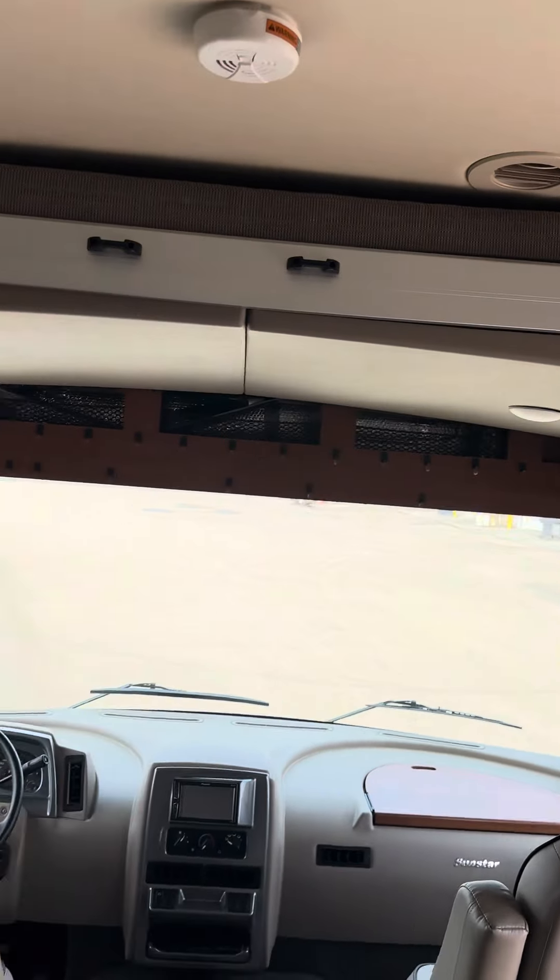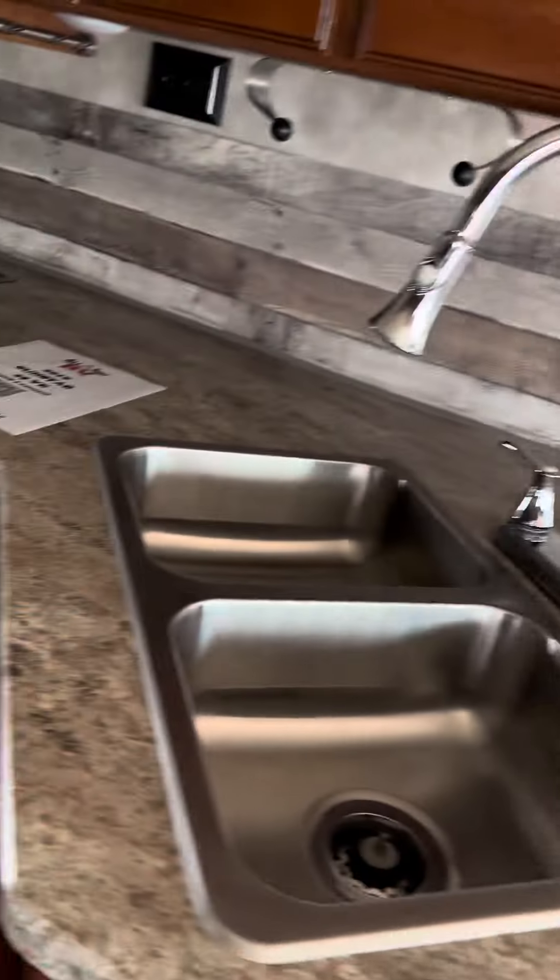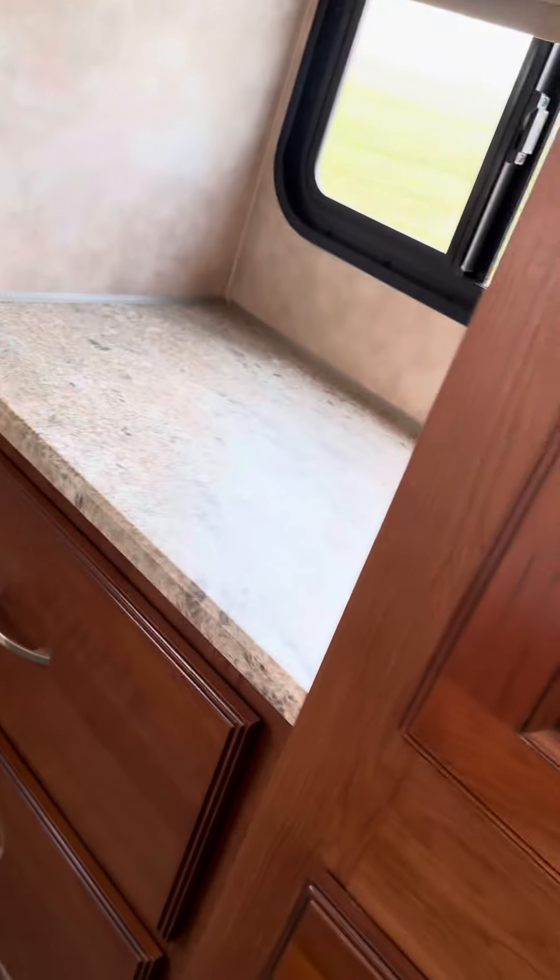The bed goes up and down. Come to the back here — here's your fridge, here's your bathroom, stand up shower. You have a second AC here, lots of storage. Another TV.